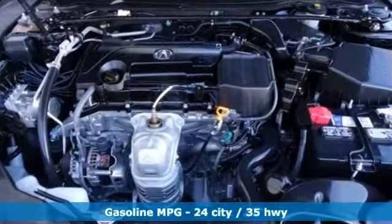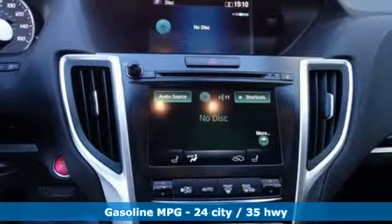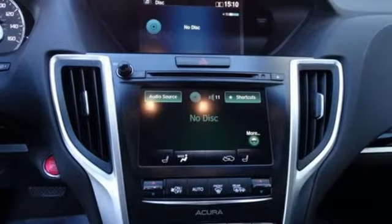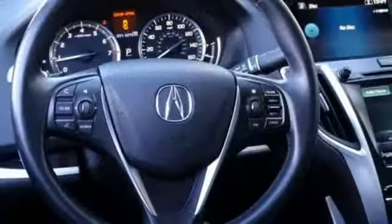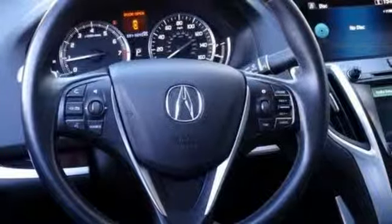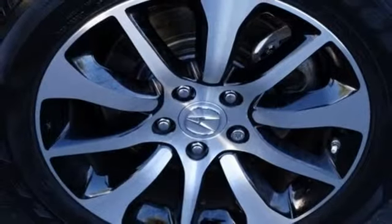Streaming audio. Dual zone climate control. Power heated mirrors. Power sliding and tilting sunroof. Auto shift manual transmission. All wheel steering. External memory control. Front heated bucket seats. Gas pressurized shocks. Auto dimming rear view mirror. And i4 engine.